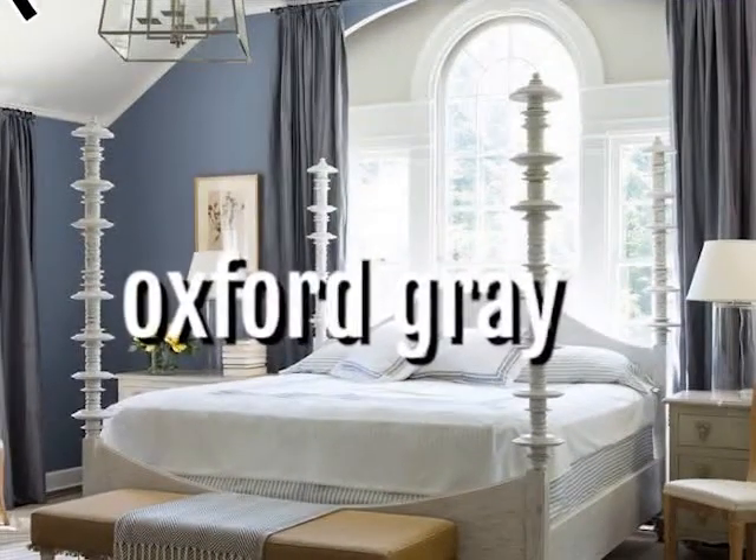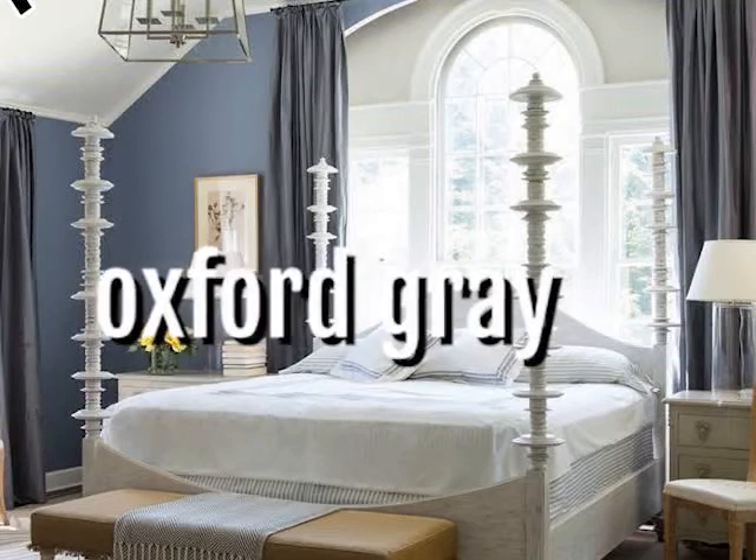Number eleven: Oxford Gray. This color may have you arguing with friends over whether it's gray or blue — you decide. It brings a colonial feel to your home's exterior and is truly wonderful when surrounded by lush foliage. Oxford Gray goes well with a pale sandy yellow or even a bold black.